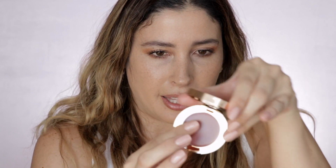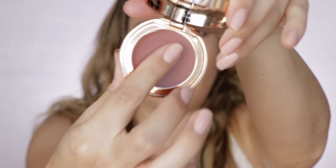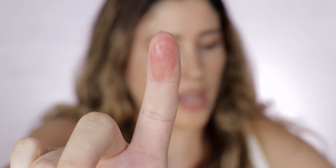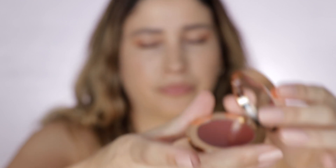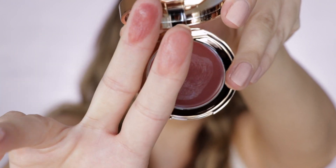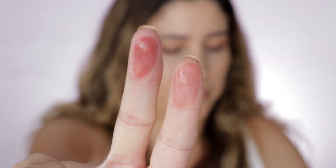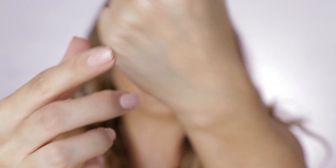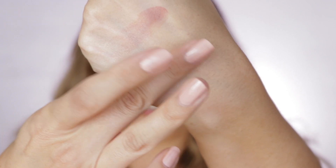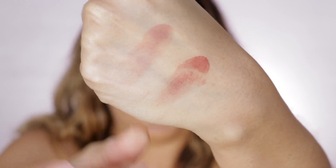Let's go ahead and start applying them. I'm going to use my fingers to try them and give them a quick swatch. Here's Color of Dreams, and here's Color of Passion.